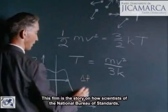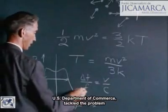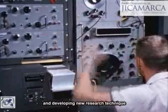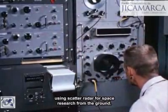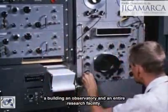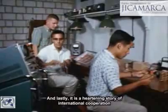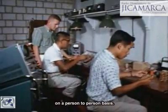This film is the story of how scientists of the National Bureau of Standards, U.S. Department of Commerce, tackled the problem and developed a new research technique using scatter radar for space research from the ground. It is the story of a search for a location, a building, an observatory, and an entire research facility. And lastly, it is a heartening story of international cooperation on a person-to-person basis.